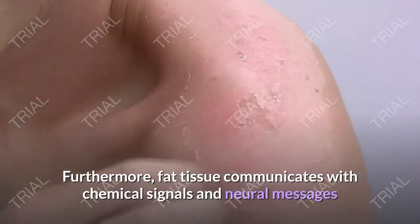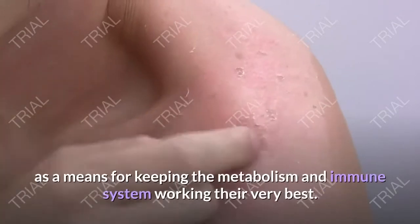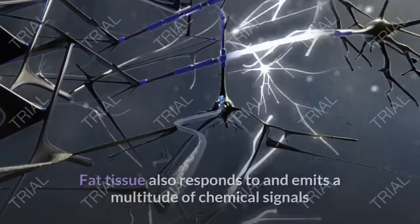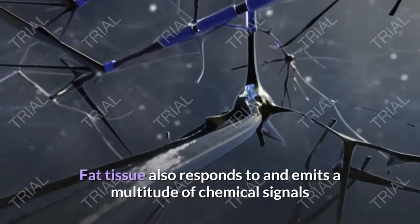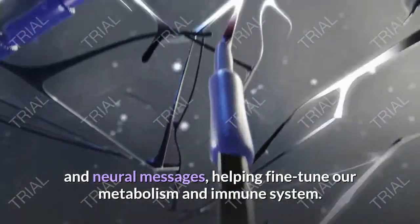Furthermore, fat tissue communicates with chemical signals and neural messages as a means for keeping the metabolism and immune system working their very best, helping fine-tune our metabolism and immune system.